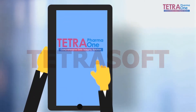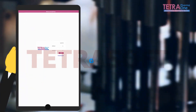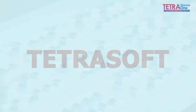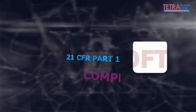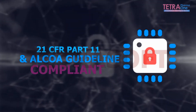But not now! Introducing Tetra Pharma One — futuristic paperless manufacturing. How does it help pharmaceutical industries? It improves compliance and assures data integrity, since it's compliant with 21 CFR Part 11 and ALCOA guidelines.